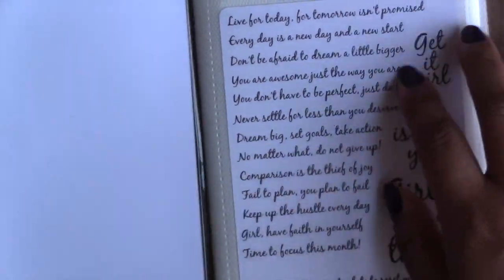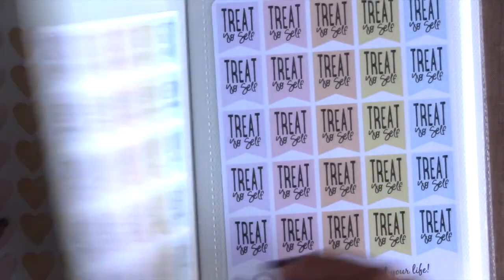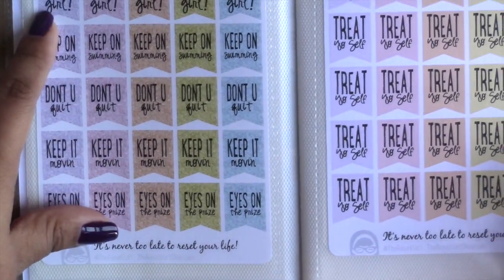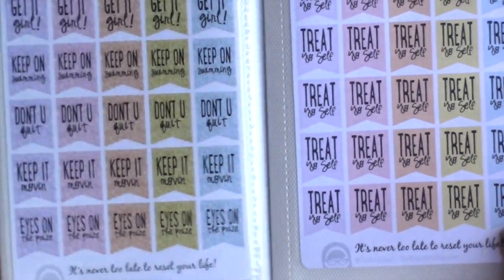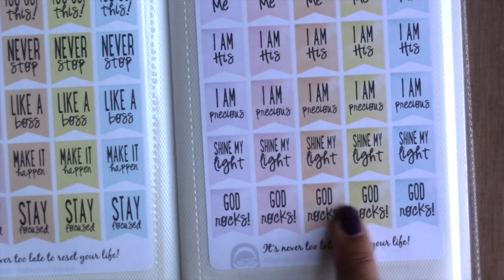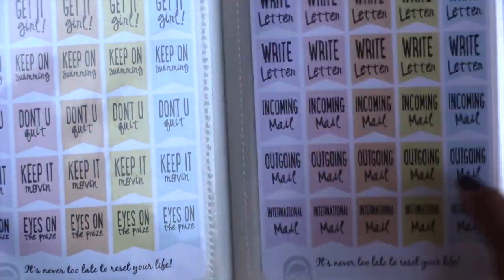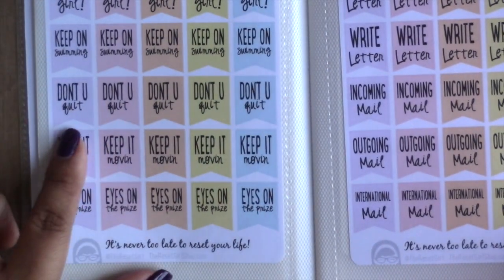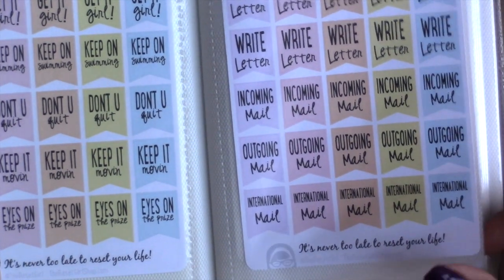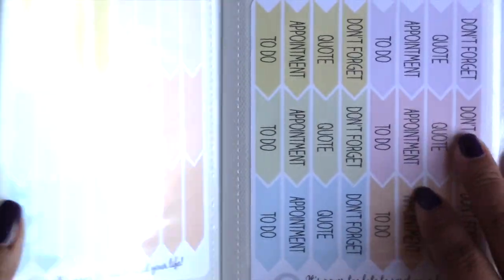Cory the Reset Girl wanted to create these to transform ordinary planner paper into a powerful goal planning tool. She has some for memory keeping, some that are motivators and affirmations — sayings like 'get it girl,' 'treat yourself,' 'keep it moving.' Some are more inspirational: 'never stop,' 'he adores me,' 'I am his.' Then there are prayer-themed ones: 'God,' 'rock,' 'shine my light,' 'keep on swimming,' 'don't you quit.' She also has ones for pen pals: 'write,' 'letter,' 'incoming mail,' 'international mail,' 'outgoing.'